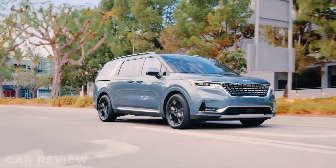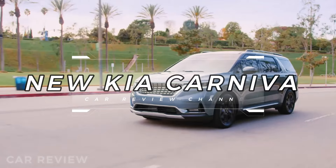Are you a fan of the sleek-looking Kia Carnival minivan? Get ready for some exciting updates.